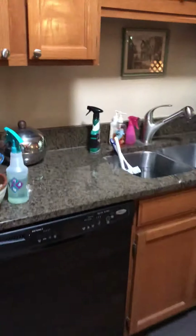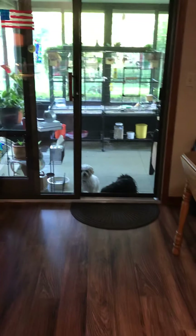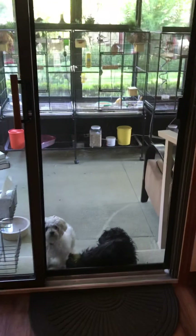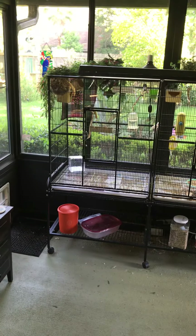And then here's the kitchen. We just have neutral colors and it's kind of a long galley kitchen. There's the pooches, and then walk on out here to the bird room.